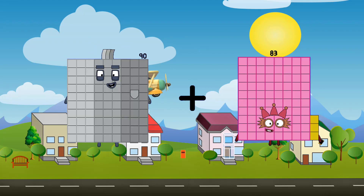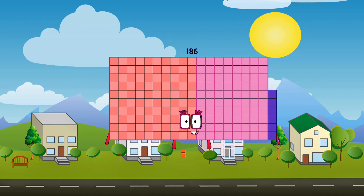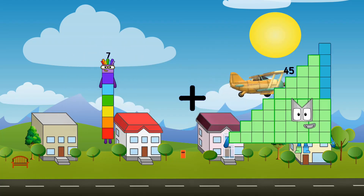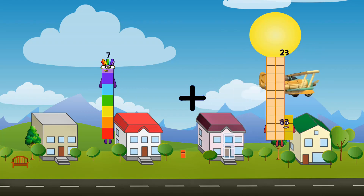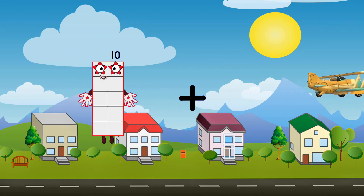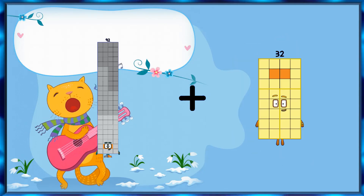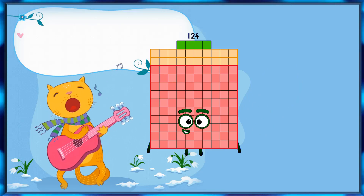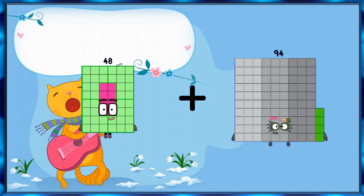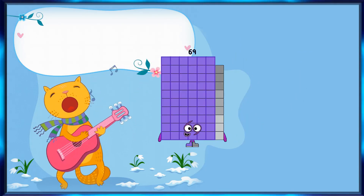90 plus 96 equals 186. 7 plus 23 equals 30. 92 plus 32 equals 124. 48 plus 21 equals 69.